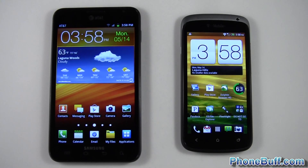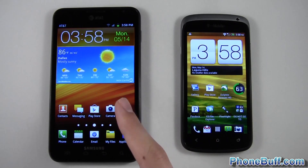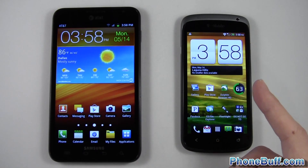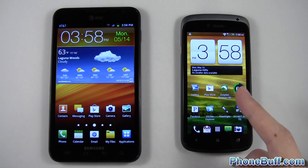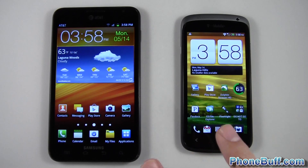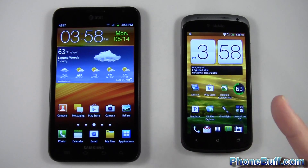What's up guys, it's David here from phonebuff.com. In this video I'm doing a speed comparison test between the Qualcomm Snapdragon S3 processor found on the Samsung Galaxy Note from AT&T and the Qualcomm Snapdragon S4 processor — their latest processor — found on T-Mobile's HTC One S. I'm going to open up two apps to see which one opens first, and also run two benchmark tests: Quadrant Standard and Antutu 2.